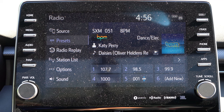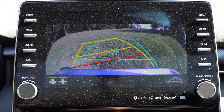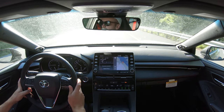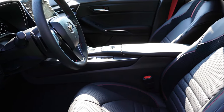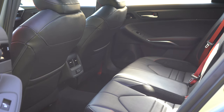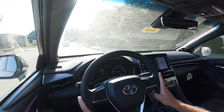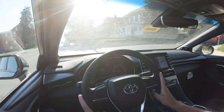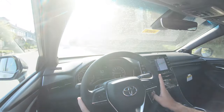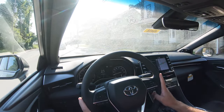When you put the Avalon TRD in reverse, a rearview camera shows what's behind you. On safety, the Avalon earns a Top Safety Pick Plus from IIHS — the highest safety designation. It includes front, side, and side curtain airbags plus driver and passenger knee airbags. LATCH anchors in the back, rear child door locks, and tire pressure monitoring are included. Toyota Safety Sense comes standard with pre-collision system with pedestrian detection, lane departure alert with steering assist, automatic high beams, and full-speed dynamic radar cruise control. Blind spot monitoring with rear cross-traffic alert is also standard.